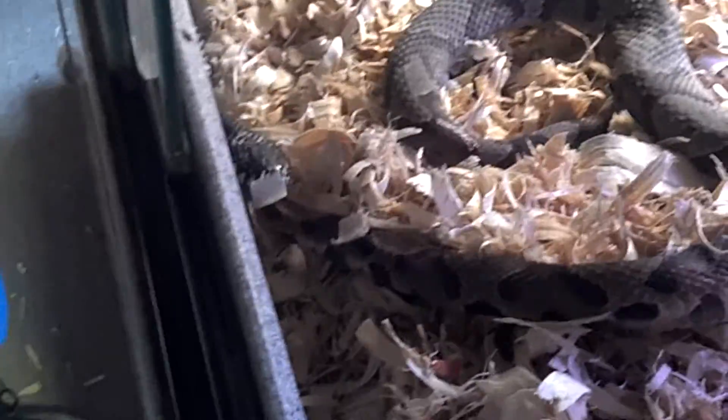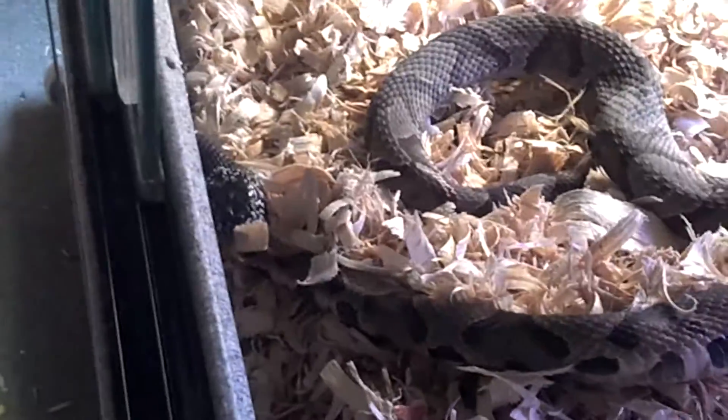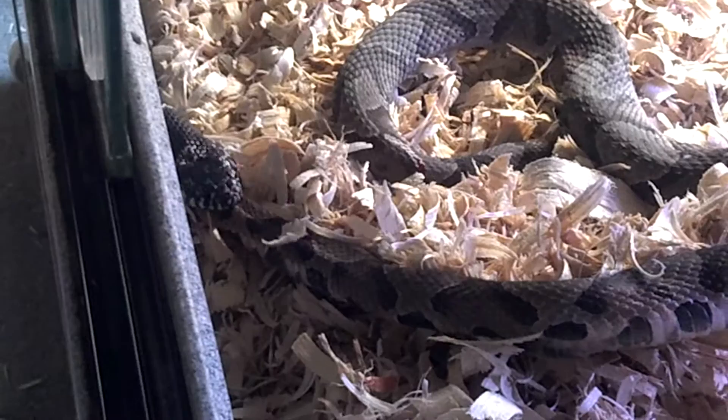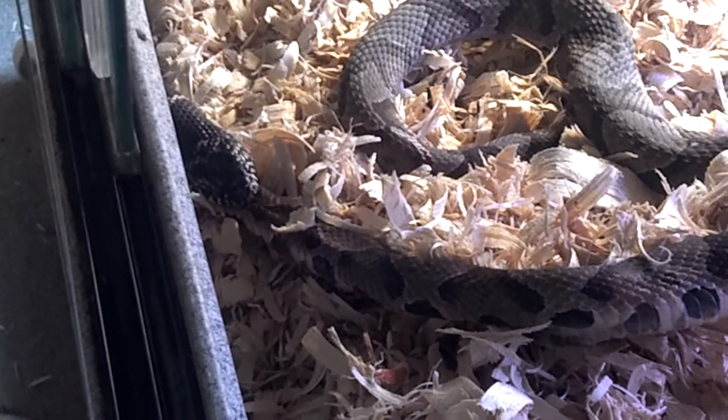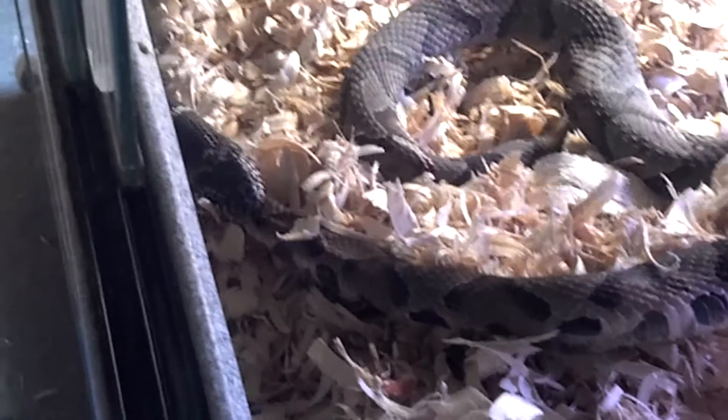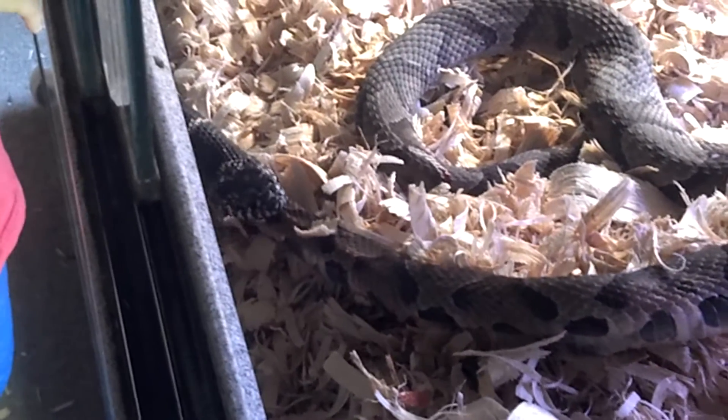It's kind of hard to see him, but he's working his mouth over it — he's swallowing it pretty fast now. If you think about it, a snake would be a good meal if you're a snake, because it's long just like you are, and it just goes down pretty easy.